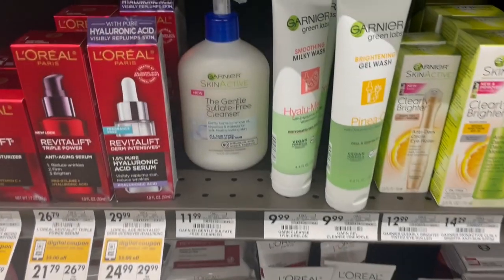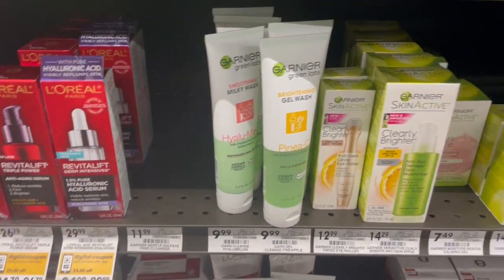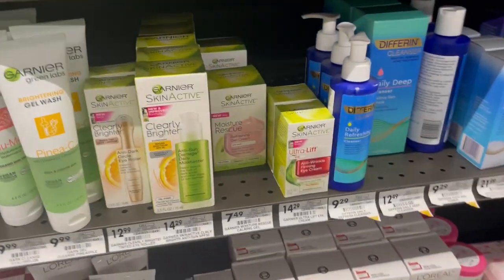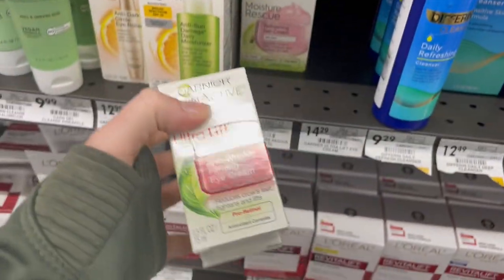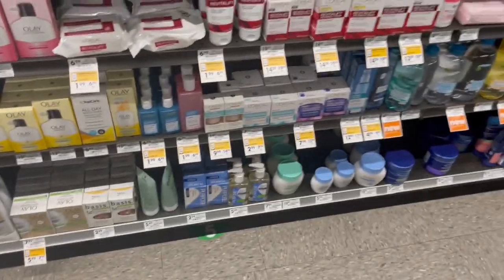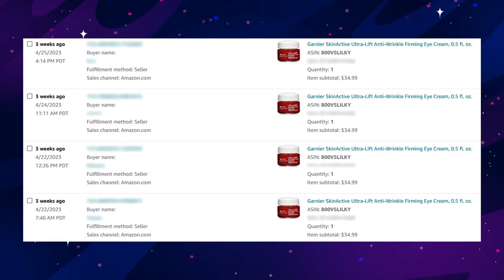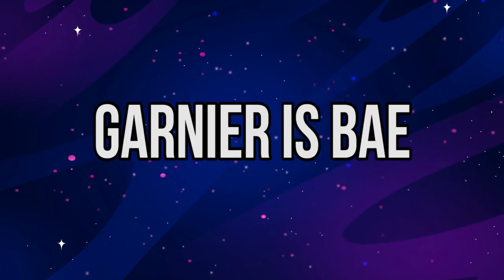They had some Garnier cleansers here too, though those are in a holding pattern and not worth picking up at full price. But a quick scan of the section brought something unfamiliar to my attention — and anything that seems unfamiliar in my travels is something I'm going to scan. I paid $14.29 and sold them for $35 each on Amazon. Garnier is really coming in clutch — you could say Garnier is bae.